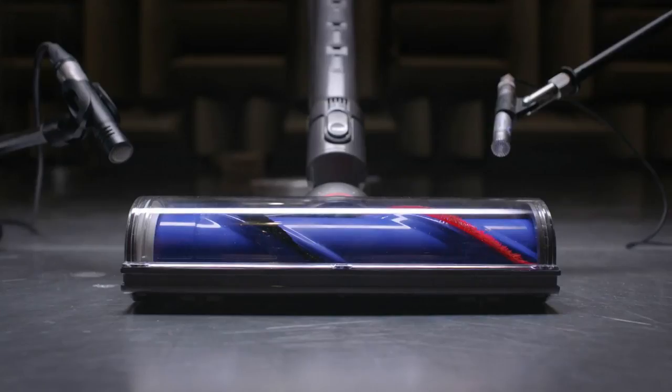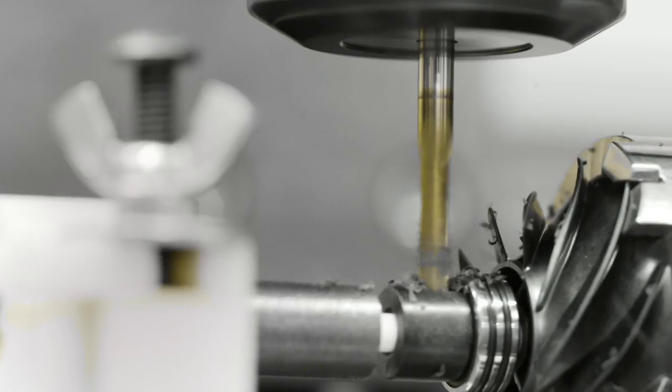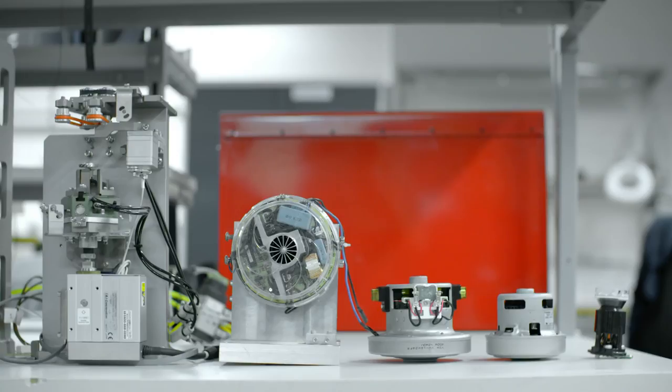We discovered that by changing the bin direction, we could reduce the number of turns that the air has to make going through the product, which made the machine much more powerful. That's how we develop products — we think about problems, we think about how we can make them better. We call that wrong thinking, and it's responsible for most of our best products.